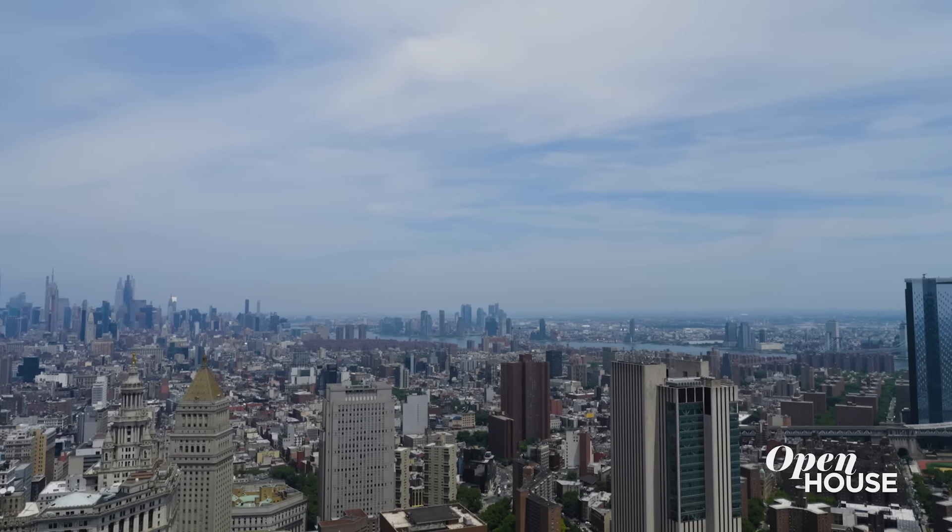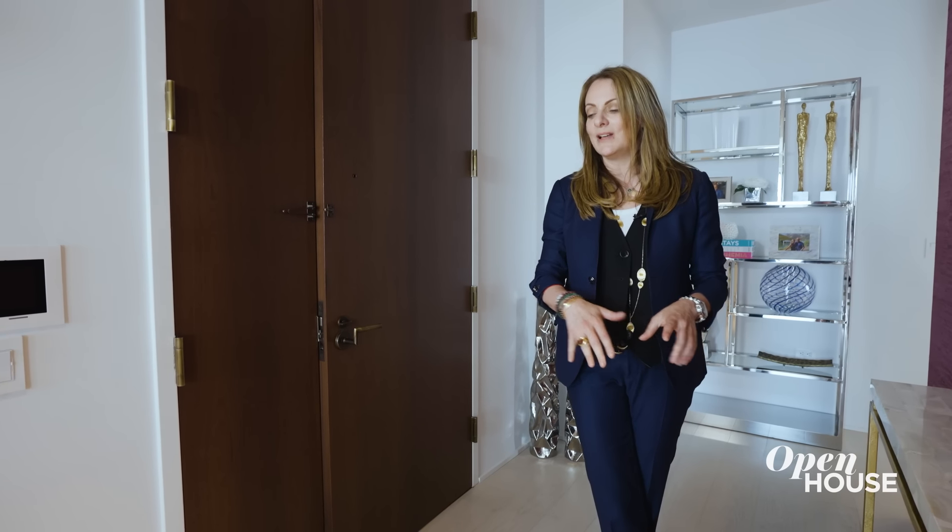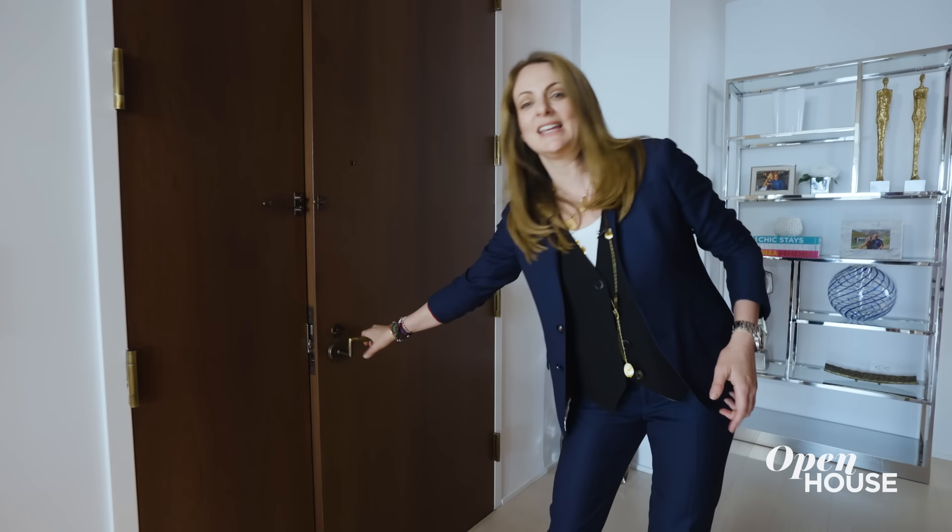Thank you so much for joining me today, high above it all in New York City from Penthouse 63A. I'll see you soon. I'm the listing agent.